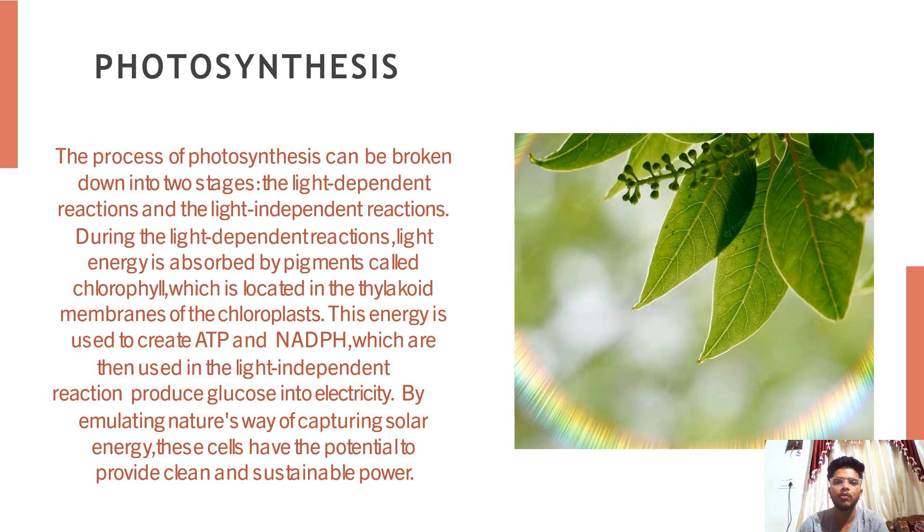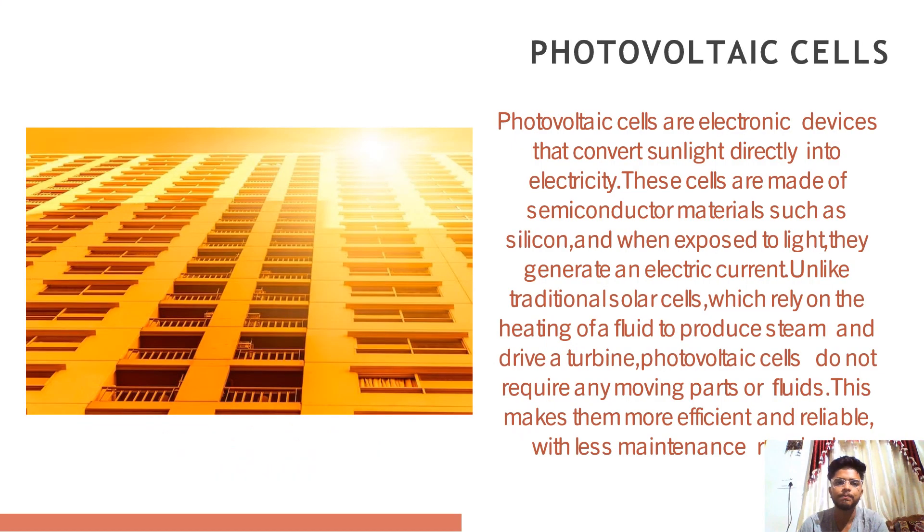Now let's discuss about what is photosynthesis. It is a process by which plants, algae and some bacteria convert light energy into chemical energy. This chemical energy is stored in the form of glucose which is used by the organism for energy and growth. This process can be broken down into two stages: light dependent and light independent. The glucose produced can be used by the plants as an energy source or stored for later use.